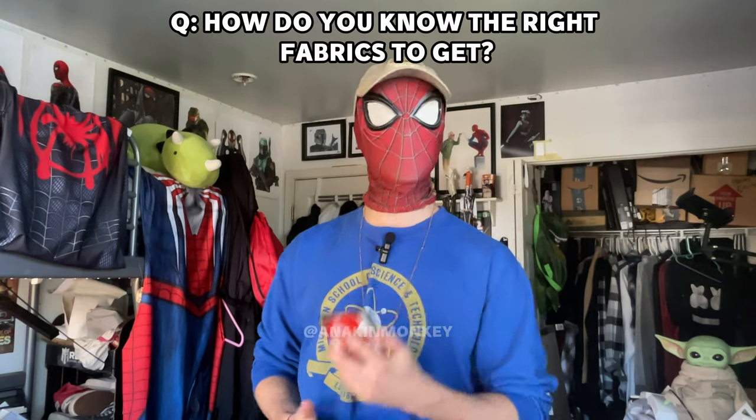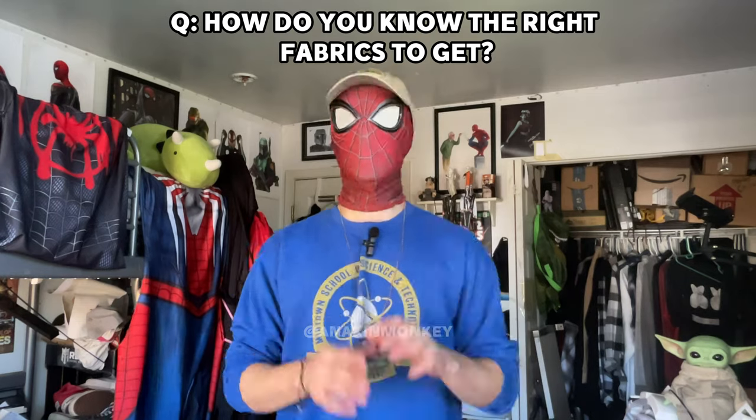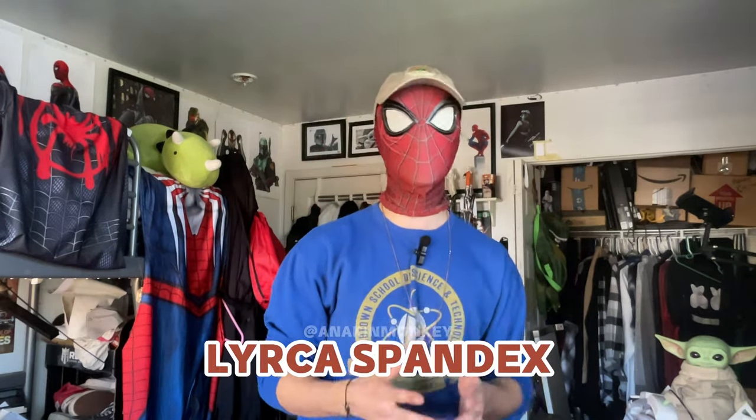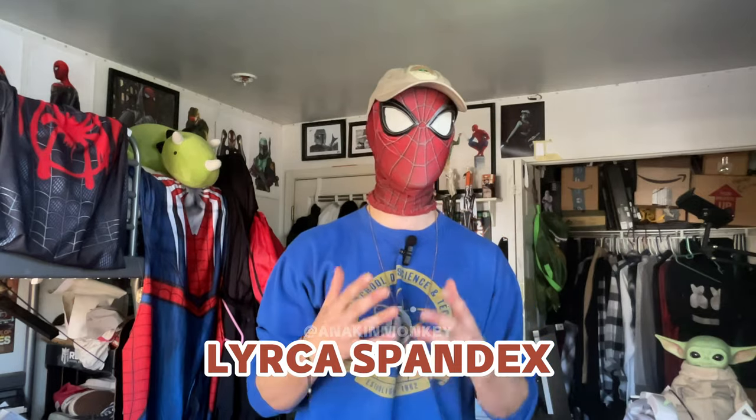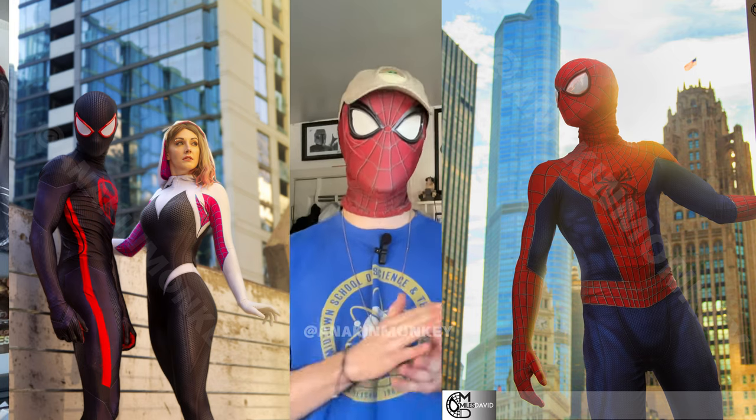How do you know the right fabrics to get on your Spider-Man suit? Well, you don't really have to know, and let me explain. Most Spider-Man print shops are not going to give you a huge plethora of fabrics to pick from. Most are pretty well set on Lycra fabric, which is a four-way stretch spandex — pretty much unanimously decided as the Spider-Man suit fabric.